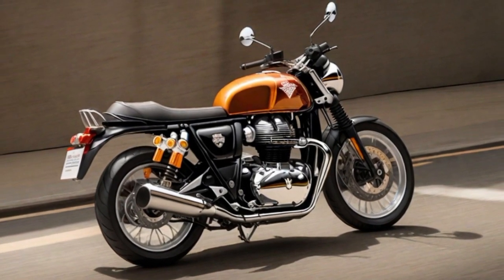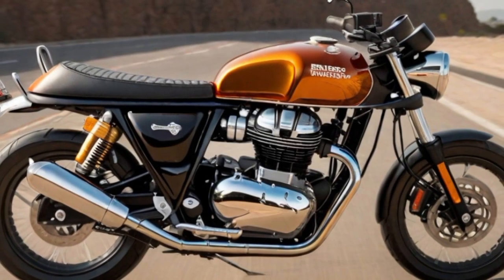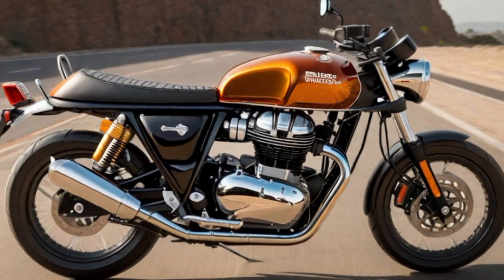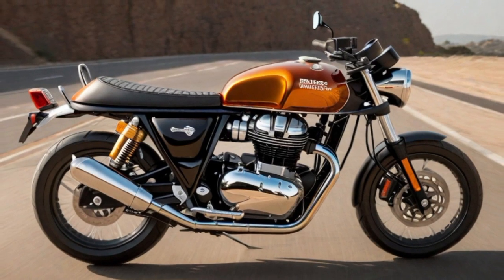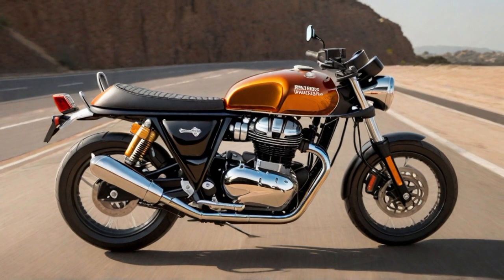Number seven: Royal Enfield Interceptor 650. The Royal Enfield Interceptor 650 boasts a robust 650cc parallel twin engine delivering a harmonious blend of power and smooth performance on the open road. Its torquey nature ensures a thrilling ride, complemented by a distinctive exhaust note that resonates with classic motorcycling charm.